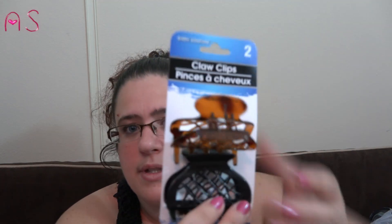I picked up some claw clips. I don't know how well these will do in my hair but I'm going to give them a try.